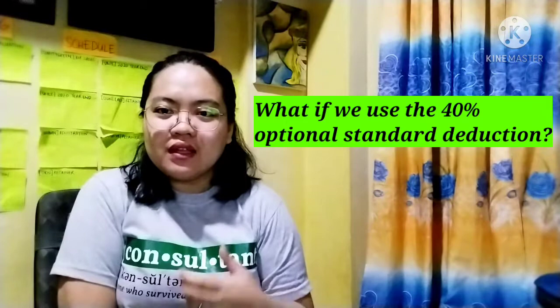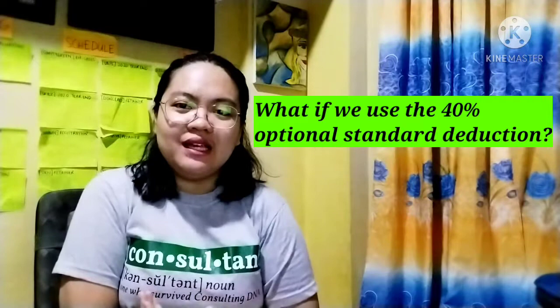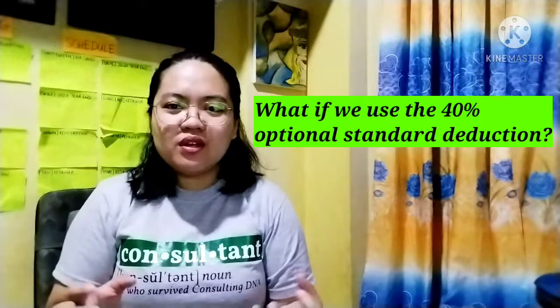In the next section, we will now compare what if, given that same level of sales, the business decides not to use itemized deductions but decides to use the OSD, or the 40% optional standard deduction. Using that same level of sales, which type of business structure will actually save you more?